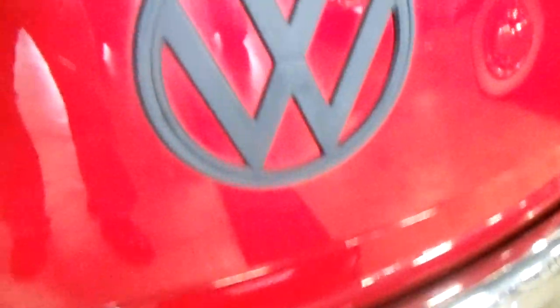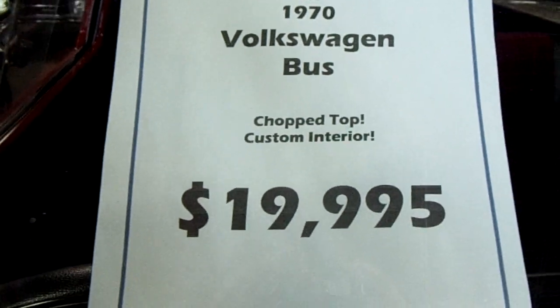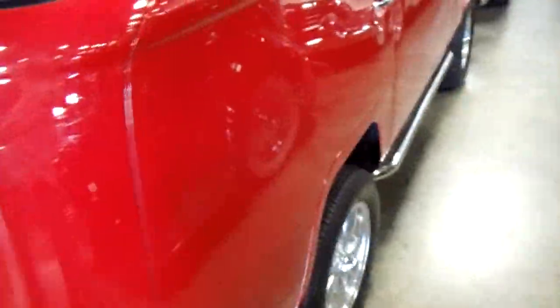There's a big Volkswagen emblem and everything. It says it's 1970 — $19,995. Let's get the little hula girl on there. It's got these little sliding windows, you see that? We'll take a look inside here.